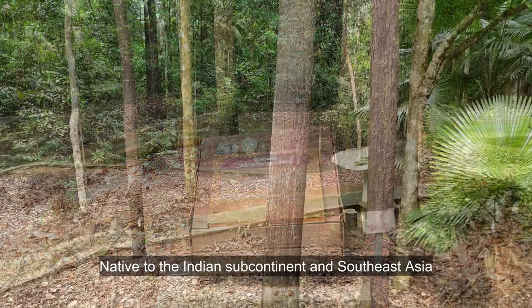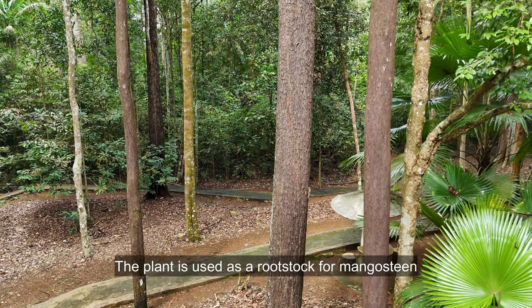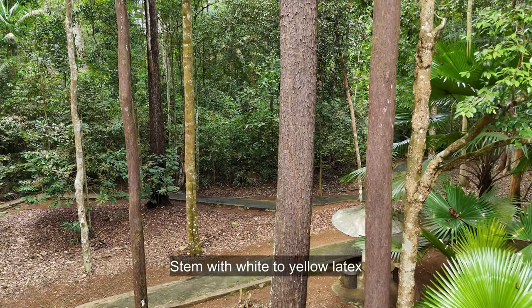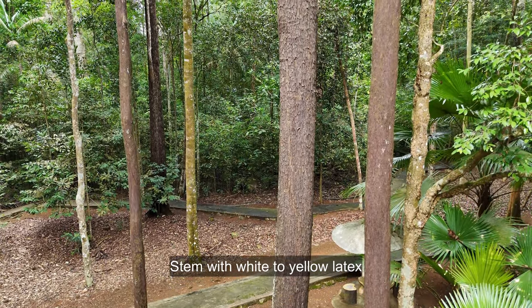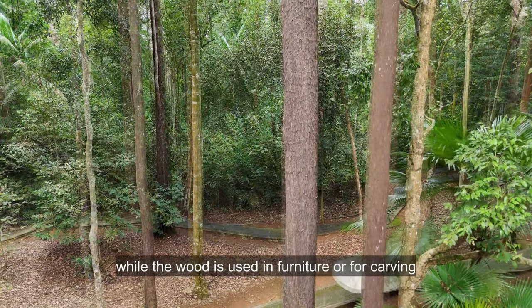Native to the Indian subcontinent and Southeast Asia, the plant is used as a rootstock for mangosteen. The stem has white to yellow latex, the bark is used to produce resin, while the wood is used in furniture or for carving.